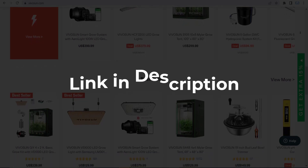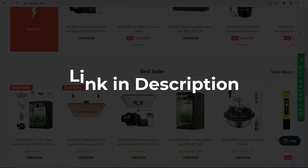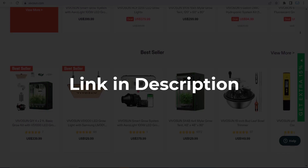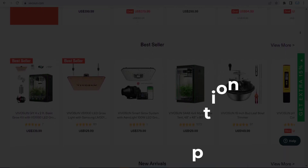We update these coupons and discount codes every time we got a new one from vivason.com. So if you cannot find what you are looking for, you can check it back after a few days.